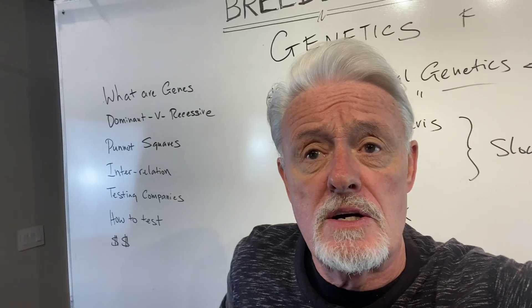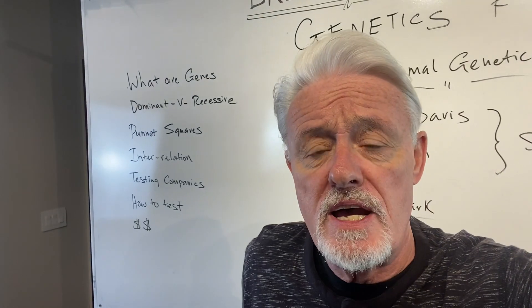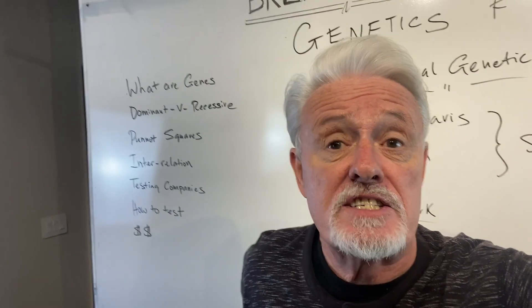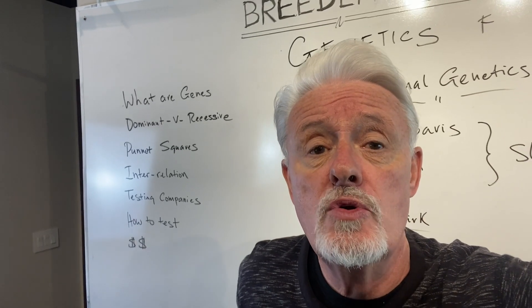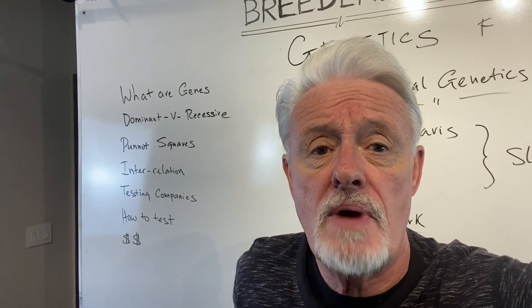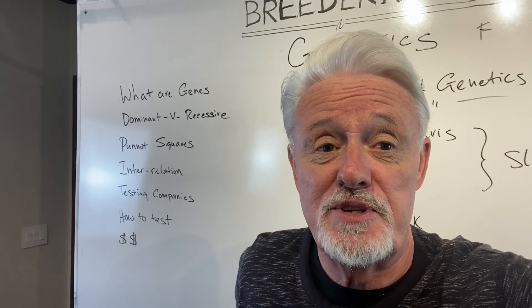Part two. So in part one we talked about what genes are, how these genes work, Punnett squares, those kind of things. Now we're going to finish this video off by talking about who you get tests from, how you go about doing them, how long it takes to get results, and what do they cost. Hopefully you enjoy this part.